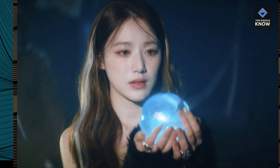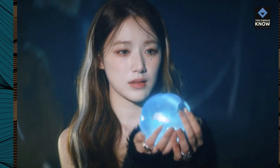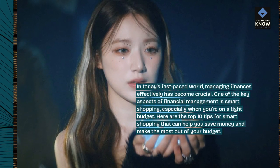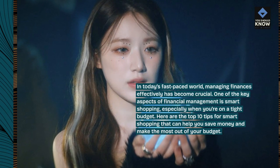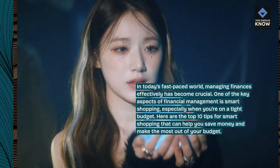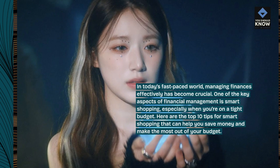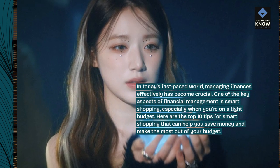In today's fast-paced world, managing finances effectively has become crucial. One of the key aspects of financial management is smart shopping, especially when you're on a tight budget. Here are the top 10 tips for smart shopping that can help you save money and make the most out of your budget.